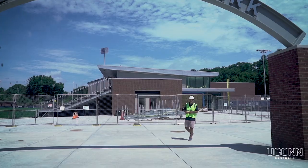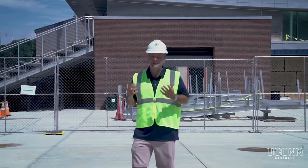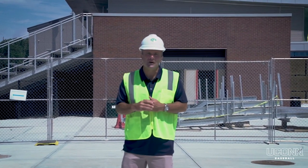Hi and welcome to Elliott Ballpark. My name is Jim Penders. I'm the head baseball coach at UConn and I'm excited to give you a tour of Elliott Ballpark today, our brand new ballpark.